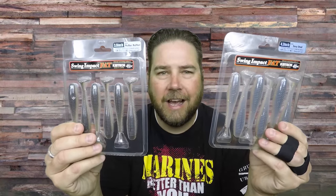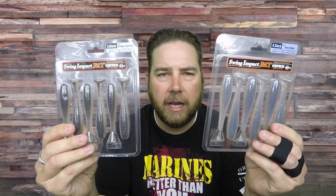Number one is the two packs of Kytex. This is the 3-inch pearl blue red Kytex, and this is the 4.3 Sexy Shad Kytex. Both great baits — absolutely love the Kytex, they are fish getters right there.